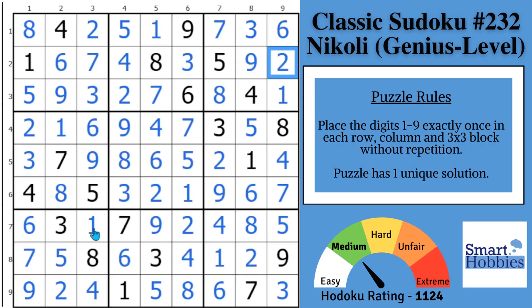Now see if you can spot the claiming triples in this next puzzle. Thank you so much for watching.